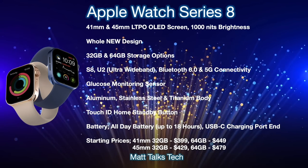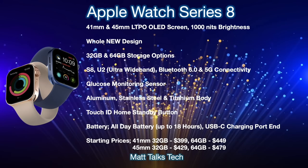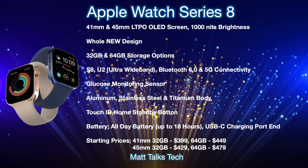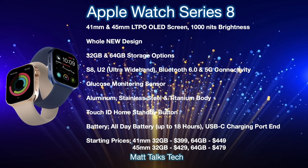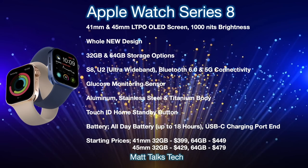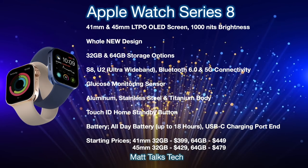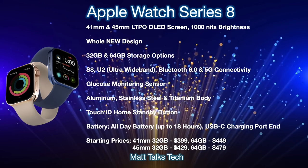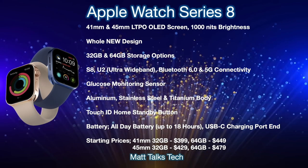It's still very early days, but for the Series 8 we're expecting sizes of 41mm and 45mm with an LTPO OLED screen pushing 1,000 nits brightness, along with the brand new flat design. For storage, there'll be a choice between 32 or 64 gigabytes. The S8 chipset is expected to be a massive improvement over the S7 and S6. We're also getting a U2 Ultra Wideband sensor, Bluetooth 6.0, 5G connectivity, and the long-rumored blood glucose monitoring sensor.